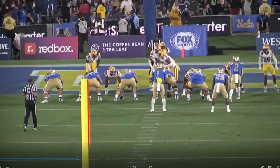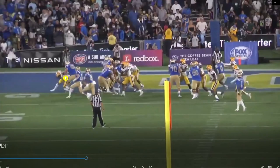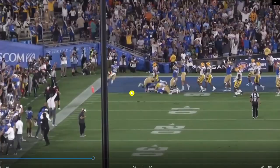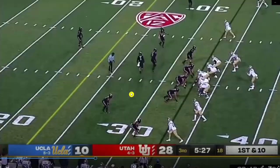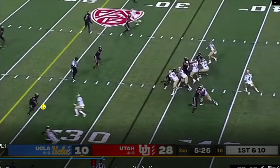Same thing again — Phillips gets out in front, which he needs to do. The corner dips underneath to try to make a play and trip up the running back, but Phillips comes in and finishes him off. Great job there, setting up a touchdown.